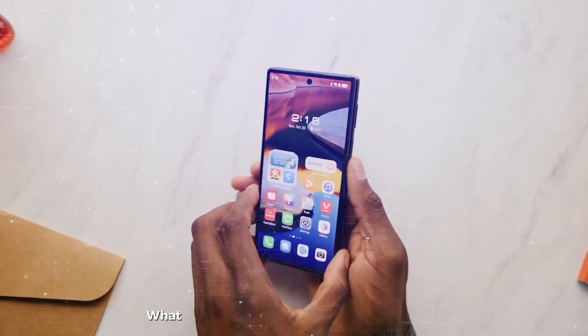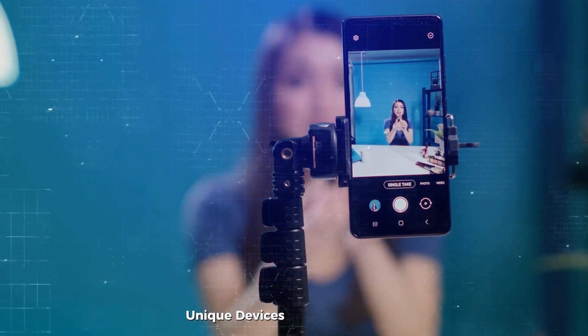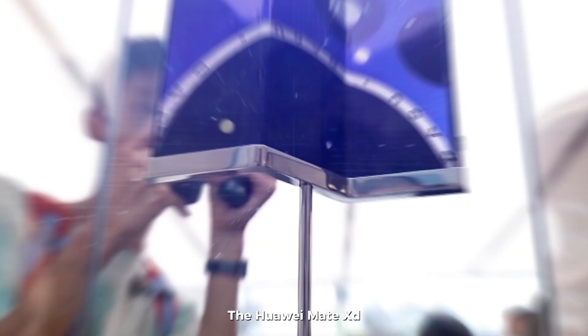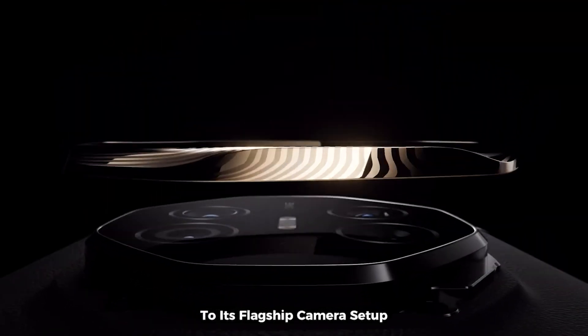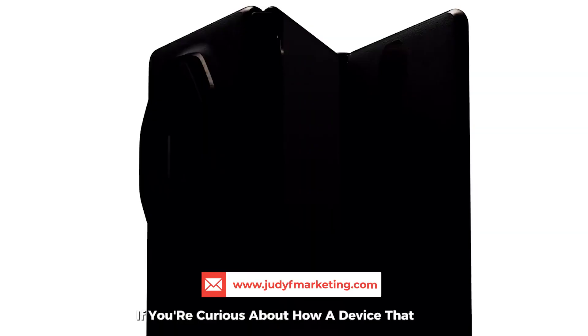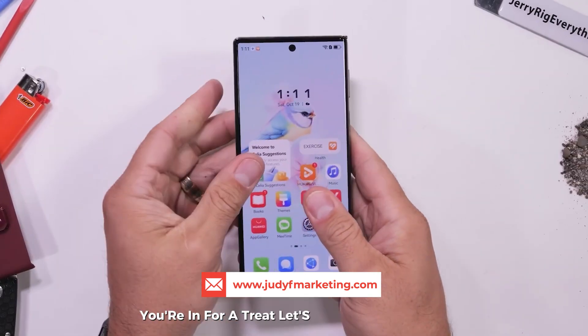Tri-folding phone impressions. Today we're exploring the most unique devices to hit the market — the world's first tri-fold smartphone, the Huawei Mate XT. This phone is making waves with its innovative design and ambitious engineering. We'll explore everything from its impressive tablet-sized screen to its flagship camera setup, discussing both the advantages and trade-offs. If you're curious about how a device that folds not once but twice holds up in real-world use, you're in for a treat. Let's start.